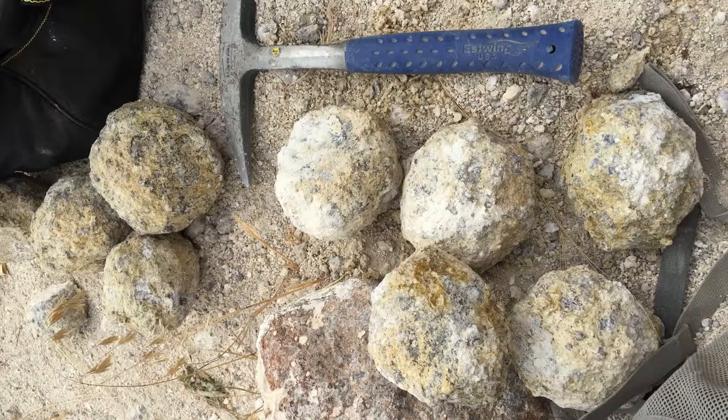Here's our haul from the day — a lot of good size, softball size, and larger eggs that we got that day.